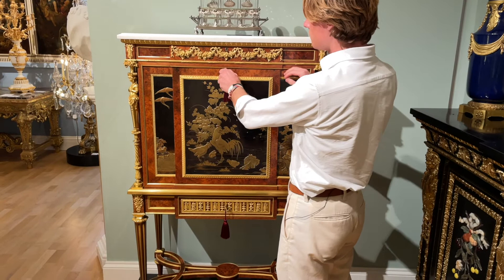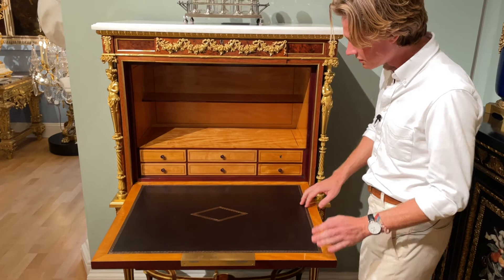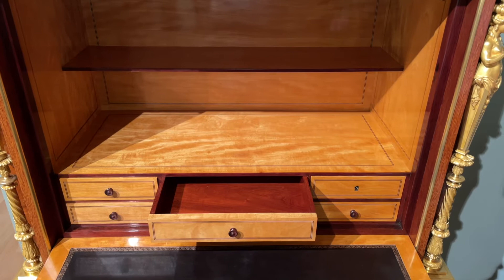Being a writing desk, a Secretaire à bâton, this cabinet has a single hinged full front panel which opens up to reveal the leather lined writing surface and a beautifully lined interior using bois citronnier. And for French furniture quite unusual, the solid mahogany drawer linings.